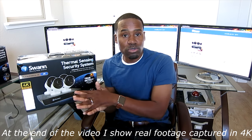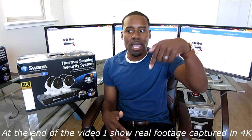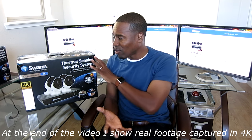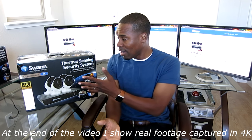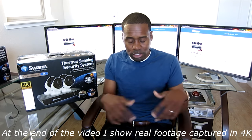Swan has just released a new system, and for those of you budget shopping, the price has come way down. Before you were looking at $1,400 or $1,500. Now you're at around $800, depending on when you're watching this video and where you live, for a 4K system. All the links on where to buy it are in the description below.